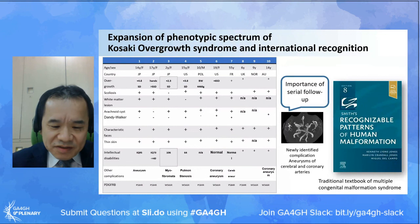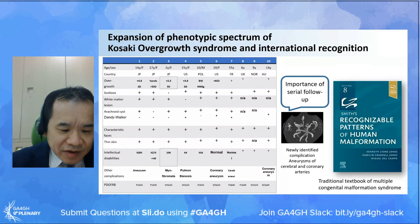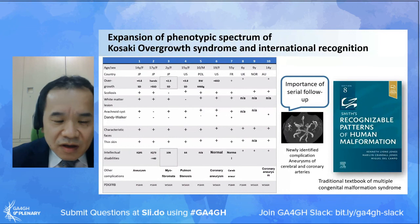Through the Matchmaker Exchange system and other systems, more than 10 patients have been identified worldwide. Overgrowth, scoliosis, and thin skin are consistent features. We also learned that dilation of the cerebral and coronary arteries developed over two decades of life, and this aneurysm is considered to be critical. As we can learn from this example, we really have to keep describing the phenotype of new disorders. This condition is now considered as a recognizable pattern and has appeared in the traditional textbook of multiple congenital malformation syndromes in the newest edition.